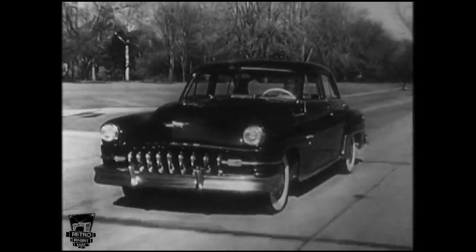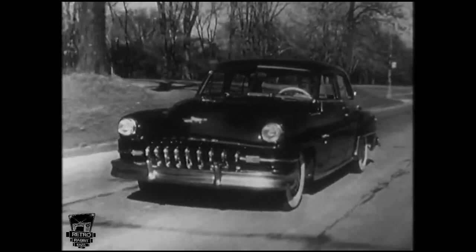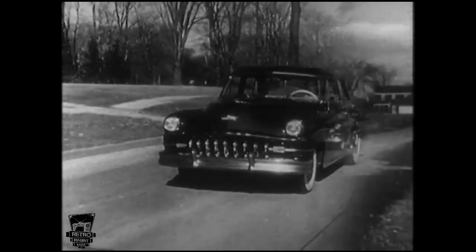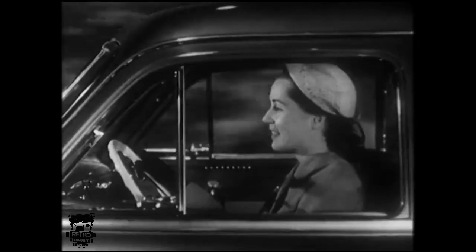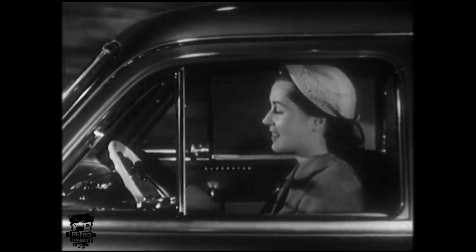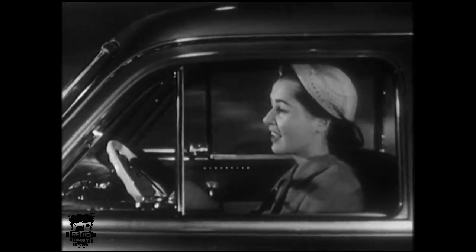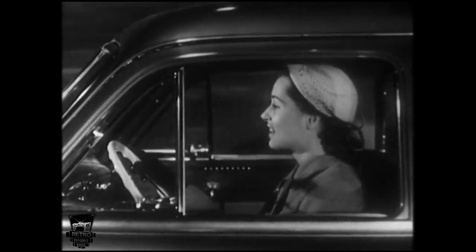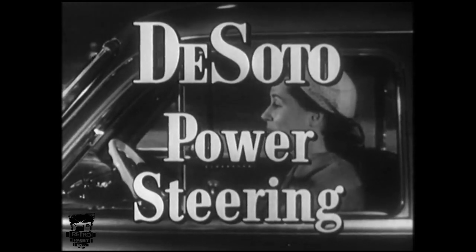And out on the highway, DeSoto Power Steering makes your control of the car easier and safer, with less road shock. No matter how bad the road, DeSoto Power Steering helps you hold a true and steady course with practically no effort on your part. Even after you've tried DeSoto Power Steering, you'll still find it hard to believe.